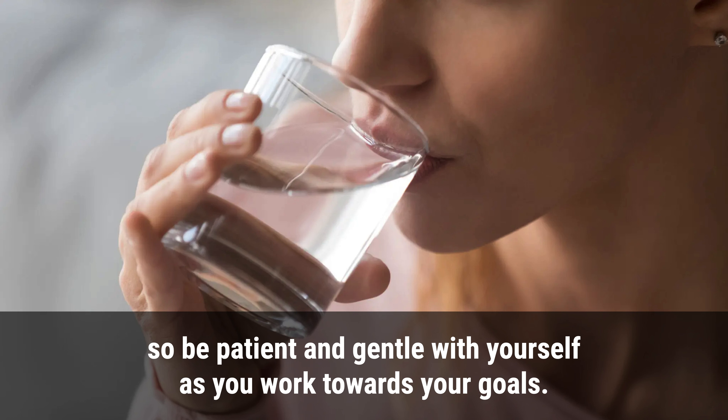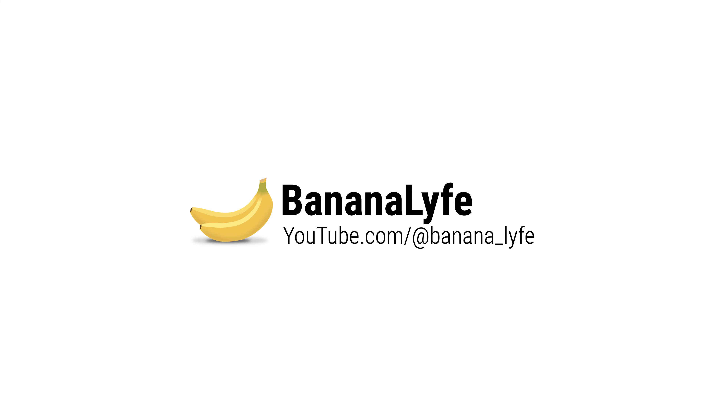Remember that weight loss post-pregnancy is a gradual process, so be patient and gentle with yourself as you work towards your goals. If you liked the video, give it a thumbs up and subscribe to the channel.